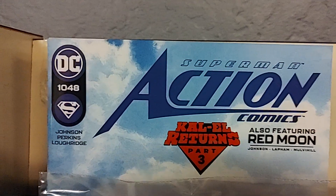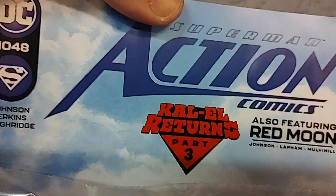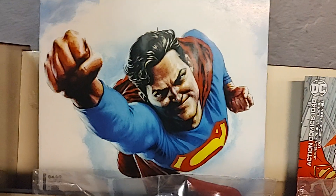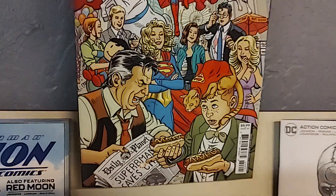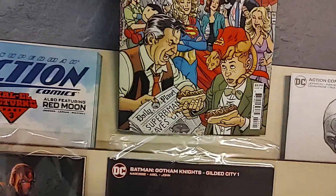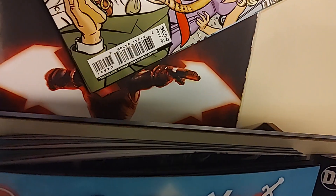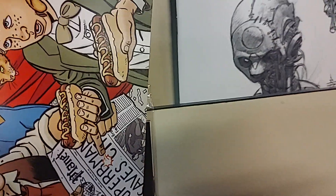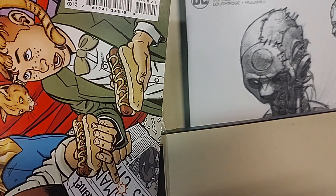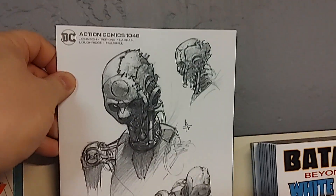First off, we got Action Comics issue number 1048, Kal-El Returns Part 3. There is the A cover. They got two cardstock variants this week. This one — I want to say this is an all-red, kind of has an all-red feel. And then we have a sketch variant.